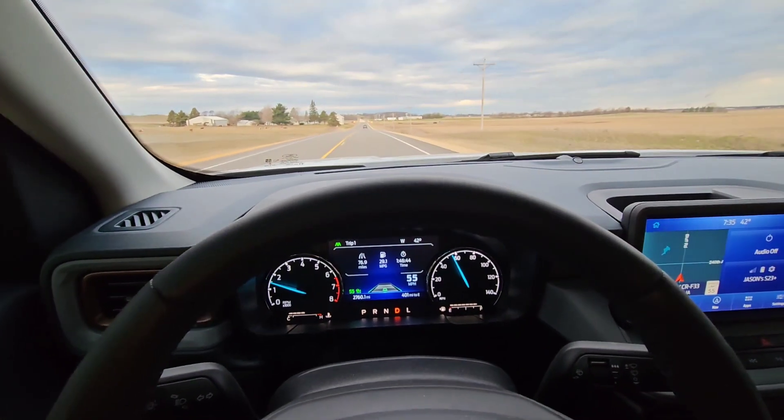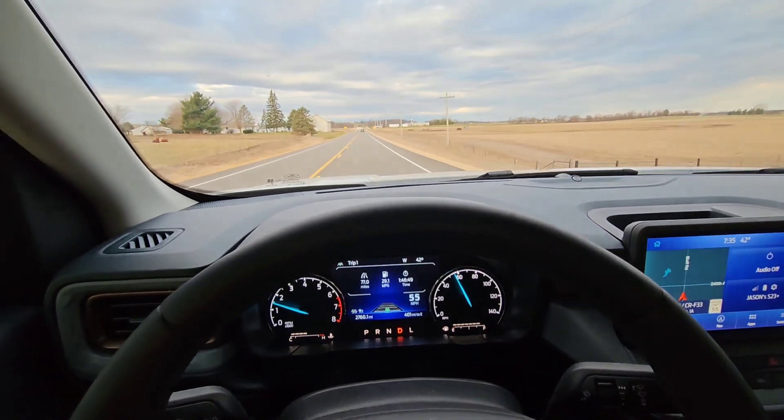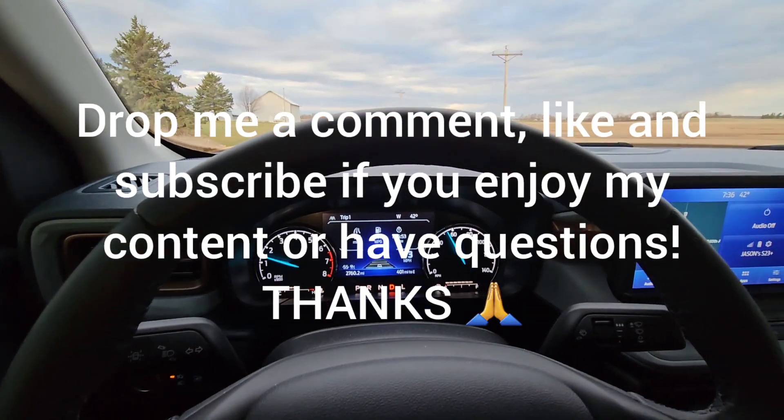Just wanted to show you the capability of the Ford Copilot 360 on the Maverick. I hope you all enjoyed this video. Thanks again. Have a great day.